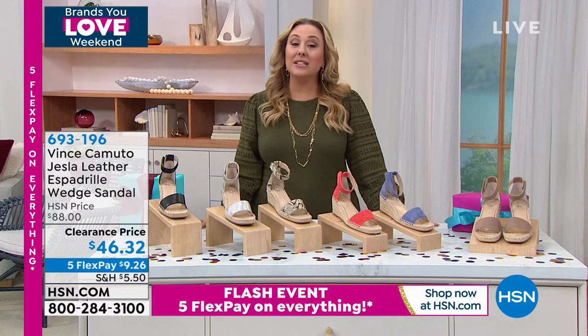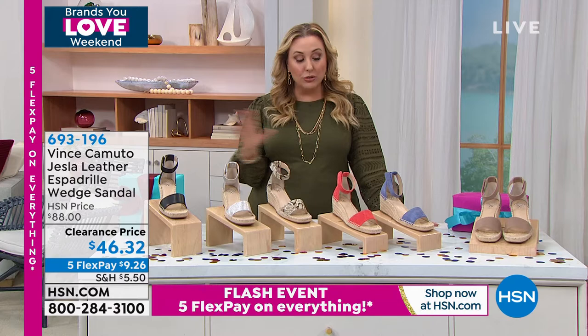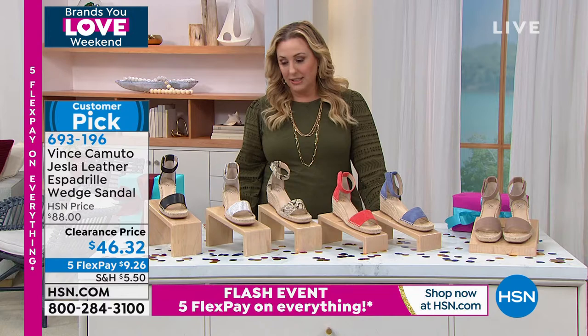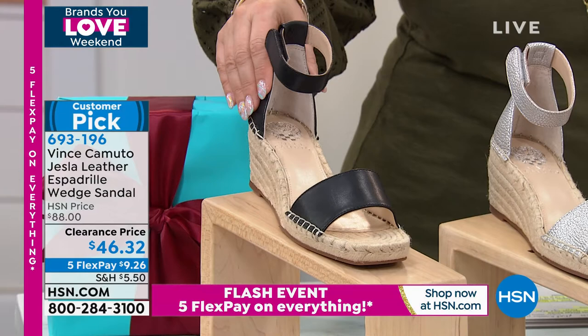Which is Vince Camuto. I love Vince Camuto fashions, I love Vince Camuto shoes. We've had Vince Camuto today's special shoes. I personally have a lot of Vince Camuto. This is the Jesla leather espadrille. Espadrille is a timeless summer style and this is just a beautiful version of it.